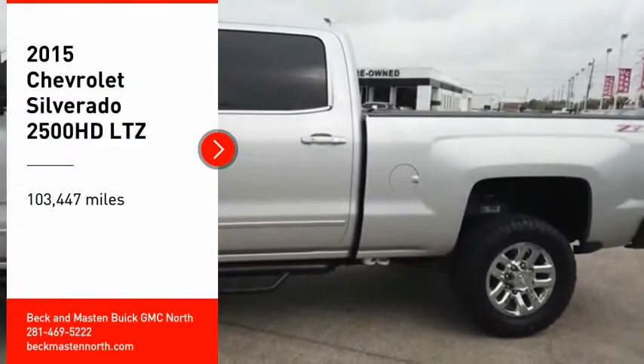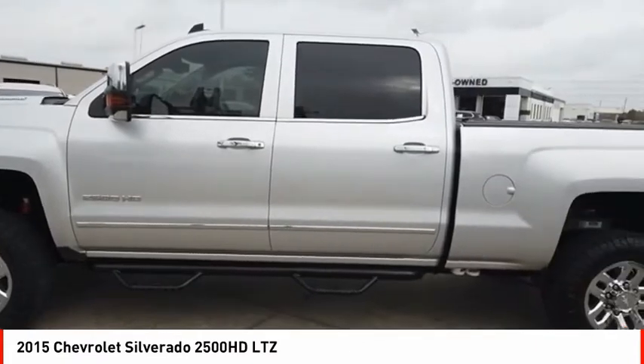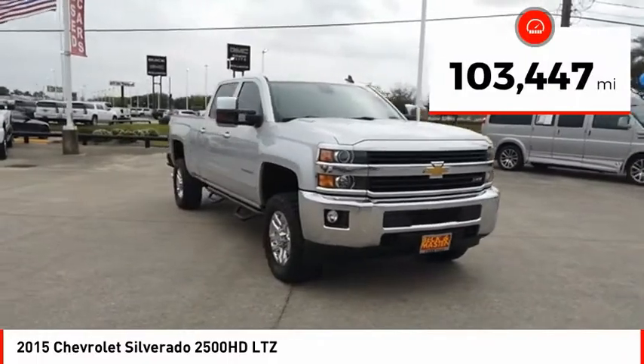Come test drive the 2015 Silverado 2500 HD. This pickup truck pulls unlike any other. This vehicle has less than 105,000 miles.